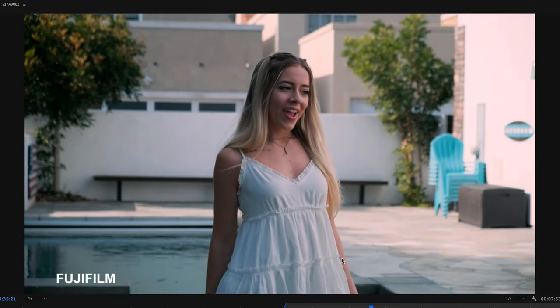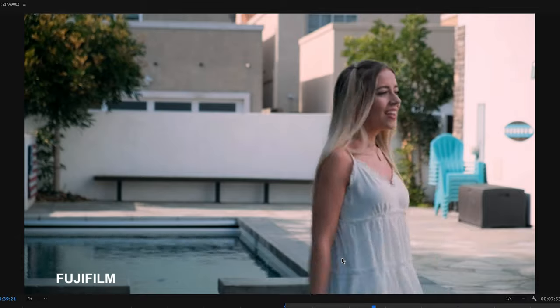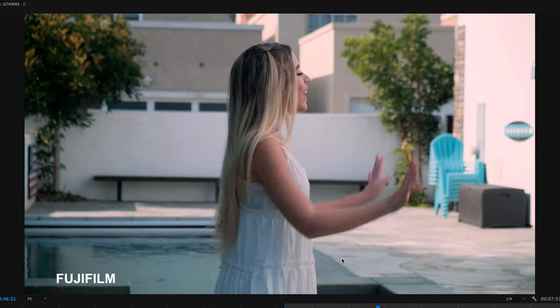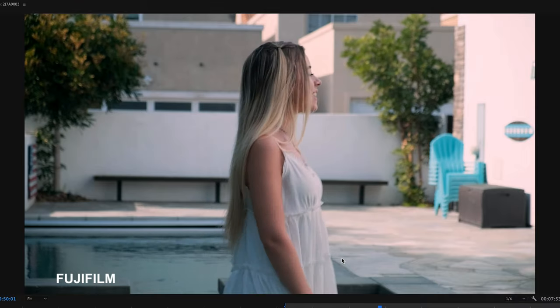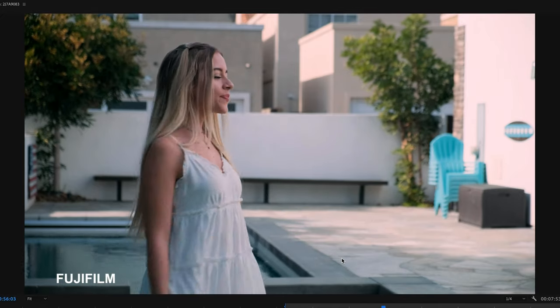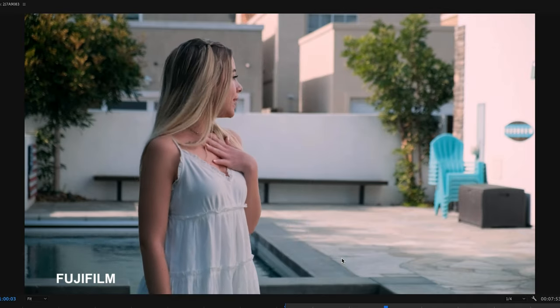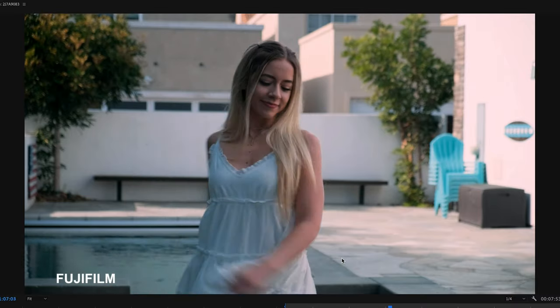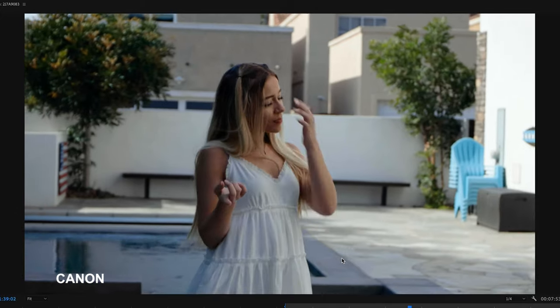Another shot on Fujifilm - F-Log looks so cinematic, almost like an Alexa. It's also interesting because this is a crop sensor versus full frame, though the Canon is cropping due to 4K shooting. Part of the color difference is also the 10-bit on the Fuji versus 8-bit on the Canon - you get more highlight roll-off and the skin tones have millions more color values. That's the difference between 8-bit and 10-bit.